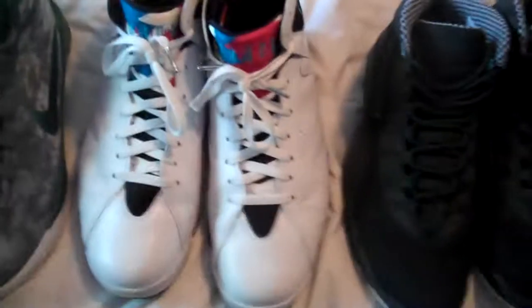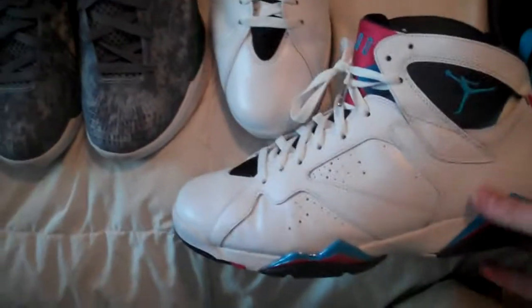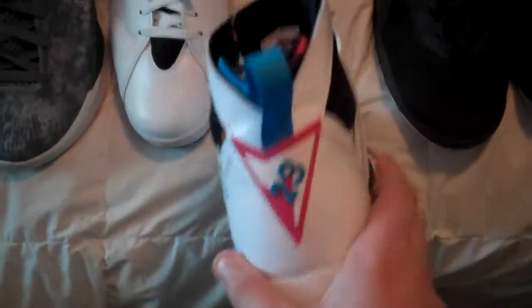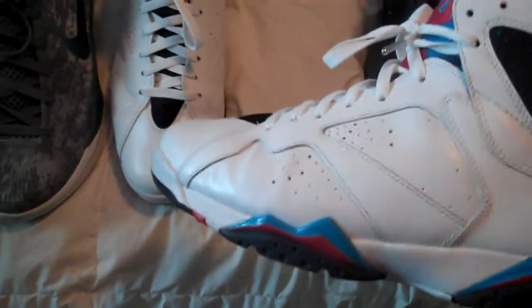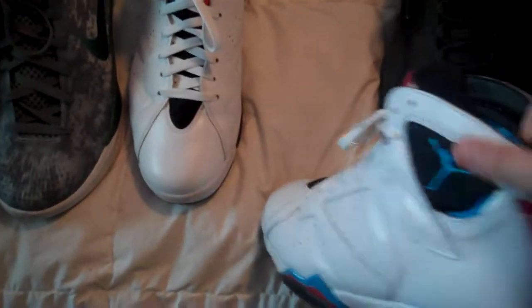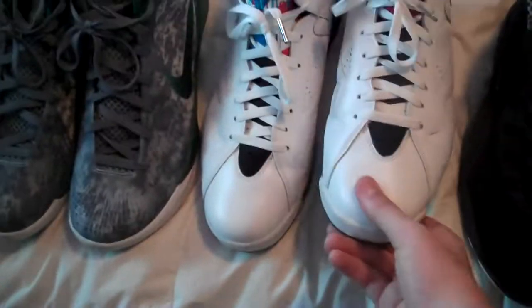Next up is the Orion 7. I got these at the Nike outlet for about $110 — pretty good deal. I didn't think I'd end up getting them because they came out last year and didn't sell quickly, but they ended up at the Nike outlet. Only thing I know is they crease really easily on the sides, but it's all good — they're actually really comfortable.